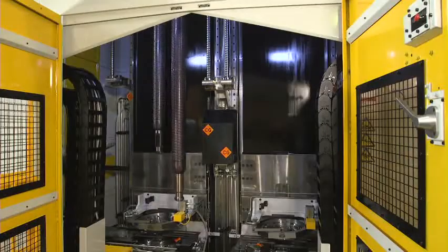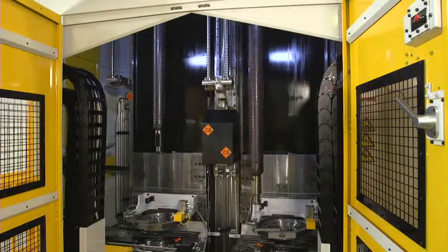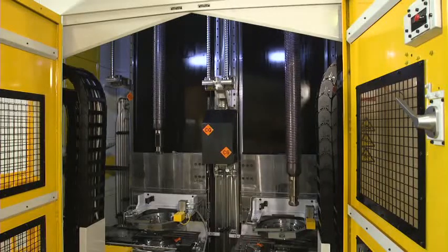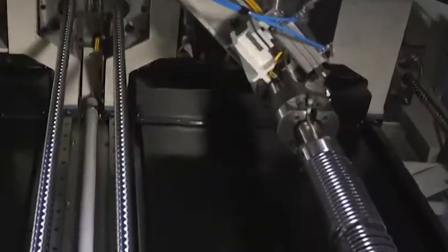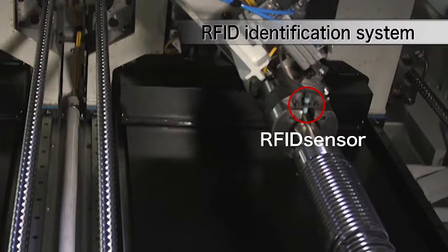Plus, broaches use an RFID identification system to eliminate procedural mistakes and allow you to efficiently manage the service life of broaches, by recording information such as the number of workpieces cut and the frequency of re-grinding the teeth.